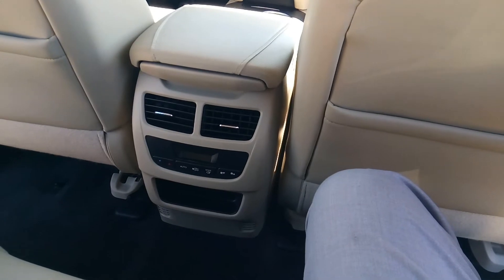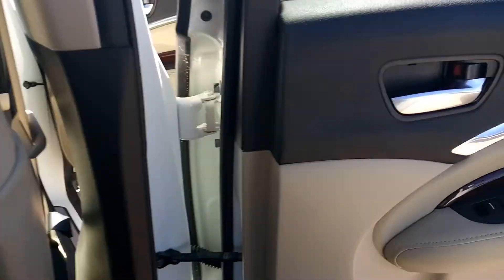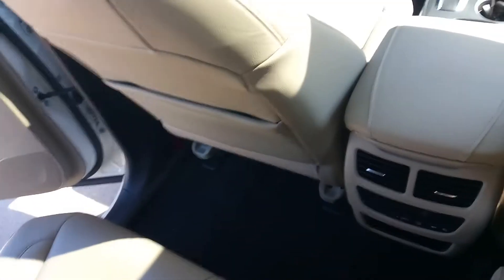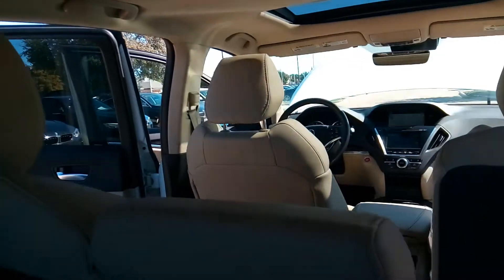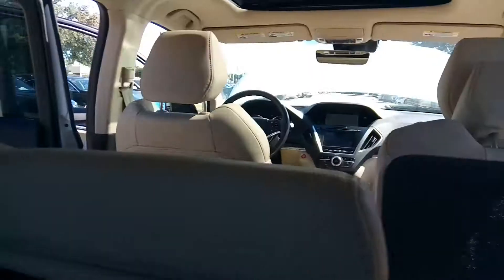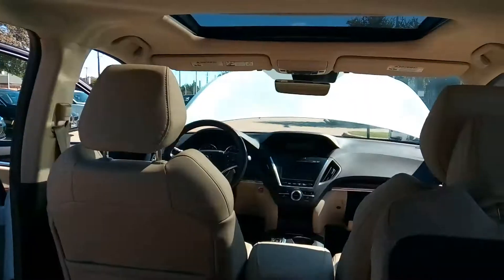Now your rear seat — your back passengers have their own air vents and a speaker right there. Let's get a better view of the back seat. Just one button and it slides over. This third row is pretty much designed for the smaller ones — the youngsters in the family — but it's roomy, it's safe, it's clean.